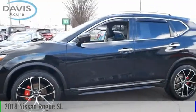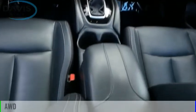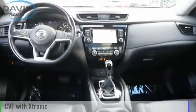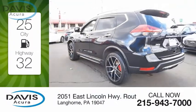Take a ride in the 2018 Rogue. This vehicle is powered by an all-wheel drive four-cylinder 2.5 liter engine and comes with a continuously variable transmission. Great fuel efficiency saves you money by requiring fewer trips to the gas station.